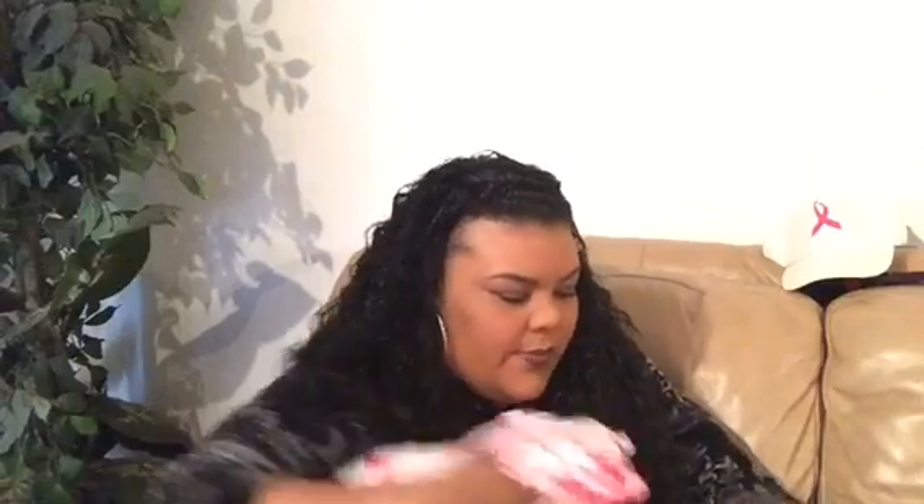I also got these owl salt and pepper shakers. I think they're so adorable — you can even have these on the table all fall. They also had them in pumpkins and acorns, but I love the owls. So I got those.